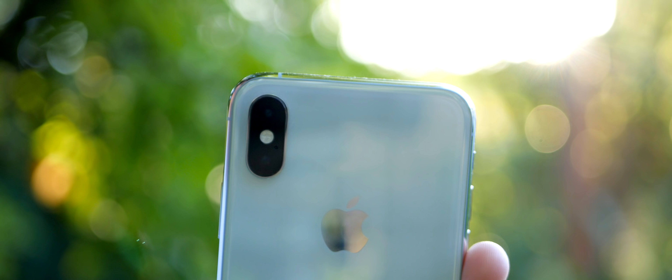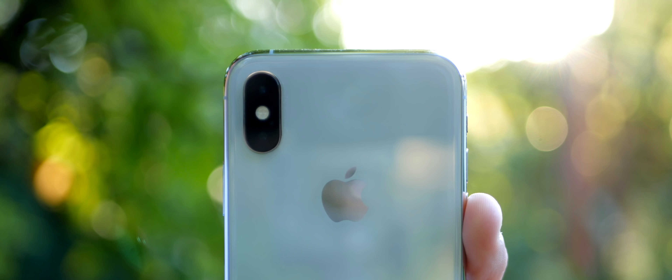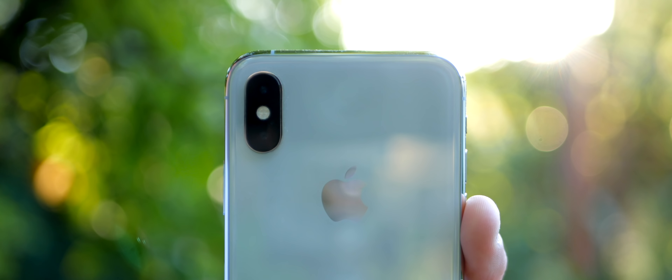In terms of camera hardware, both of these phones are actually quite different. The iPhone has two 12-megapixel cameras: one with an f1.8 aperture, 28mm lens, and a 1.4-micron pixel size with optical image stabilisation, along with a 56mm equivalent f2.4 lens with a 1.0-micron pixel size and also OIS.